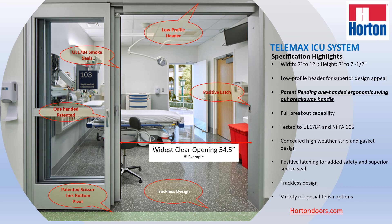This is definitely a game-changer when it comes to performance of ICU units. I invite you all to come to HortonDoors.com for more information about this door system. Once again, come to HortonDoors.com for further information.